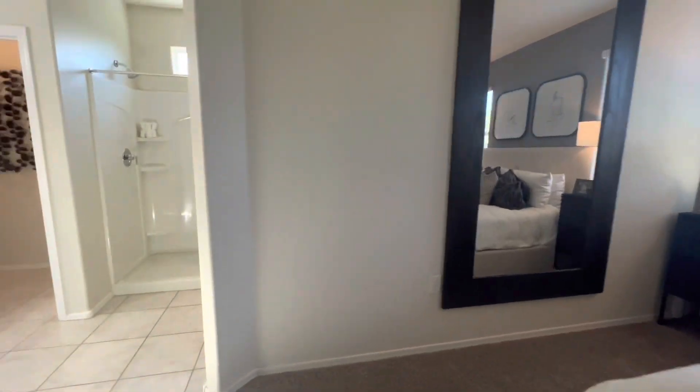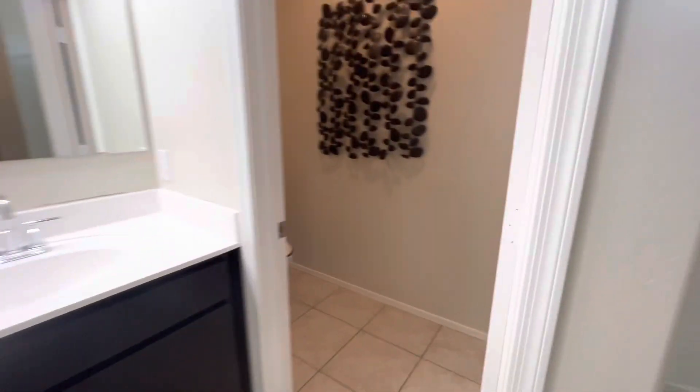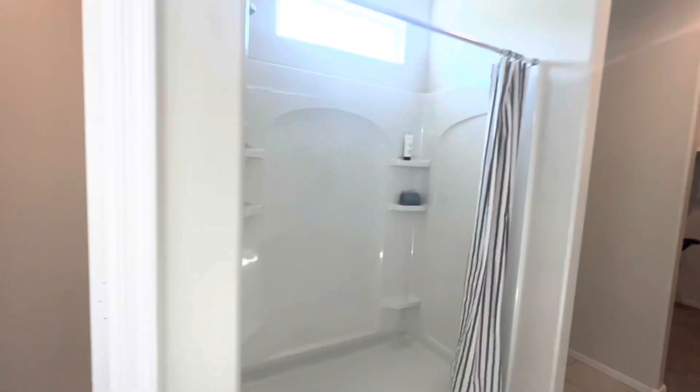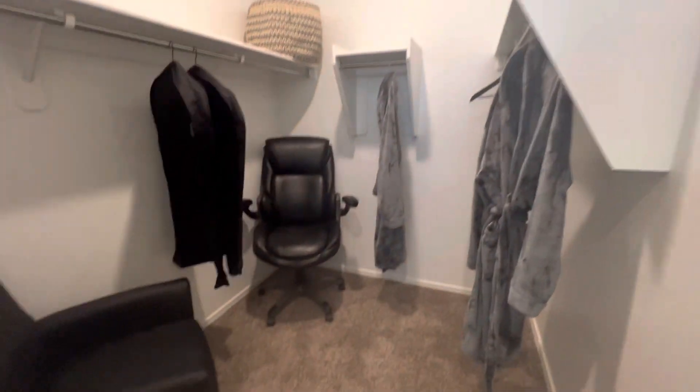You might hear an airplane or two. You've got dual sinks here, a toilet room, shower, linens, and then your closet.